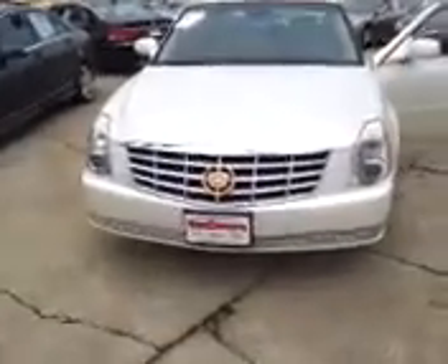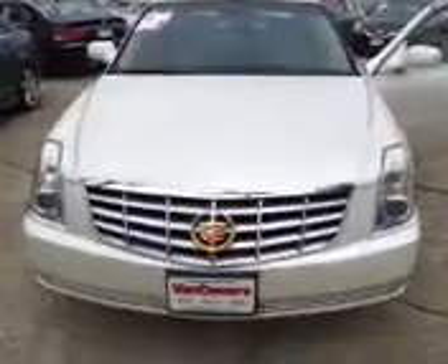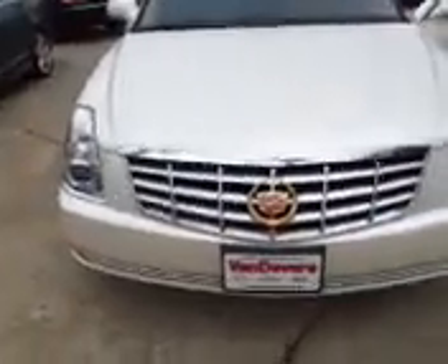Hi Richard. Matt Gilchrist here from Vandiver Automotive Group. I'm bringing to you the 08 Cadillac DTS with the chrome package. It has the front wheel park assist, the chrome Cadillac Crescent, and the chrome wheels.